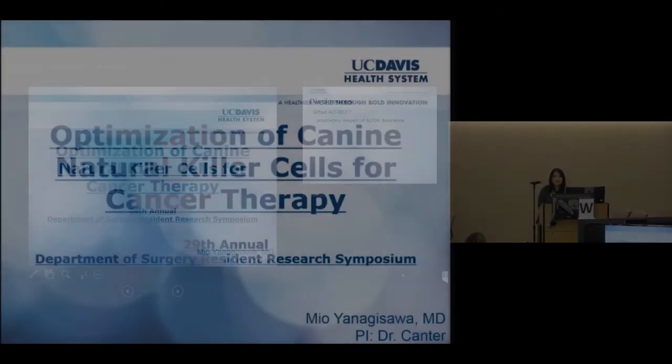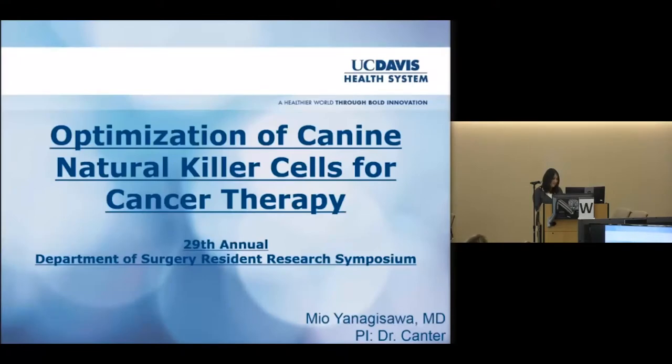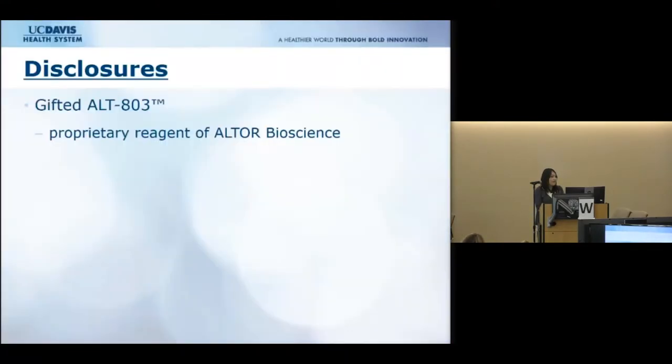Good afternoon. Thank you for allowing me to be here to present data from our lab. I do have one disclosure: we were gifted ALT-803, which is a proprietary reagent from Altor Bioscience, but we did not receive any monetary funding from the company.